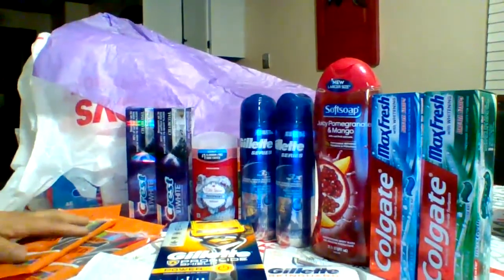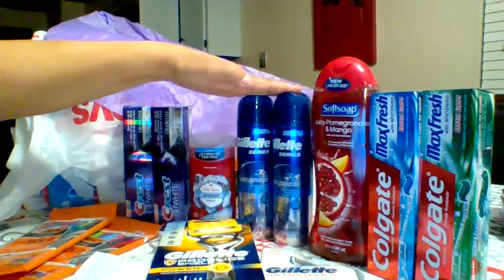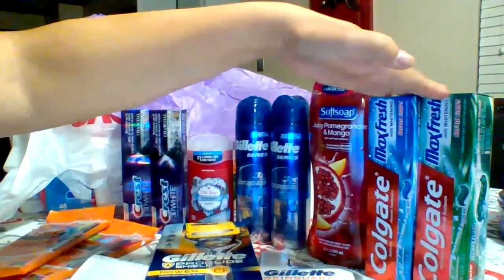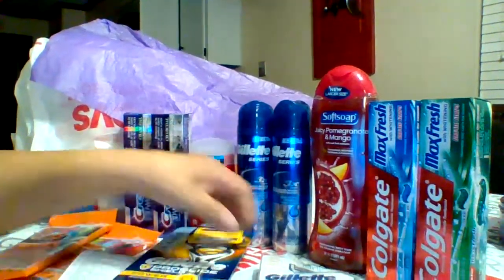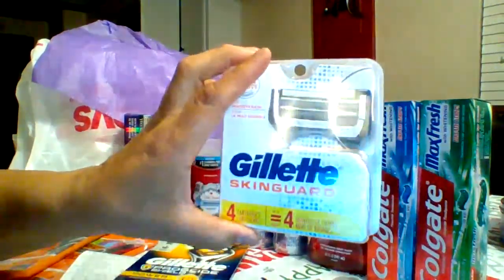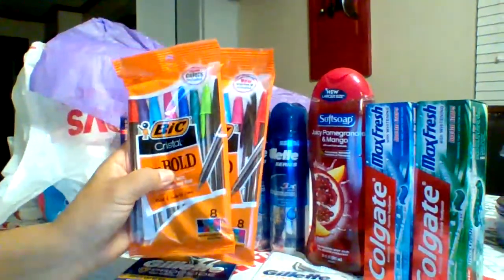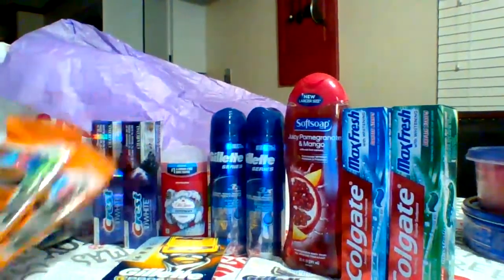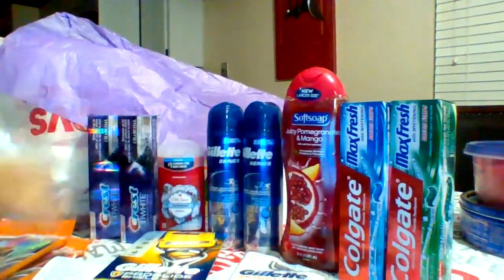If you cannot see all the products: there's two Crest, one Old Spice, two Gillette Shave Cremes or Shave Gels, one Soft Soap, two Colgate Toothpaste, one Gillette Razor, Gillette Refills, and two packs of these awesome colorful bold pens. That has a total of 12 items in this transaction.